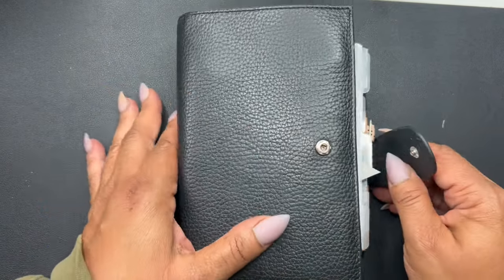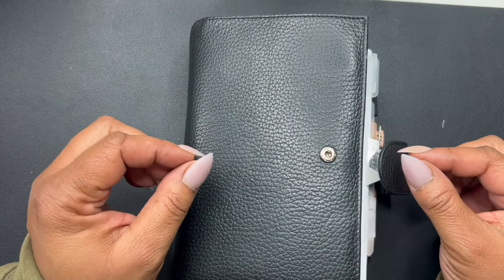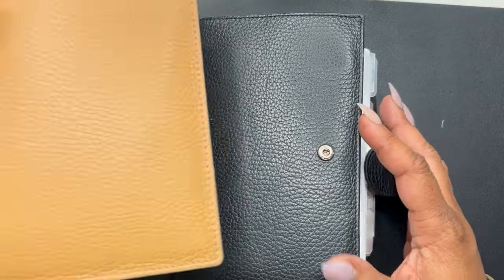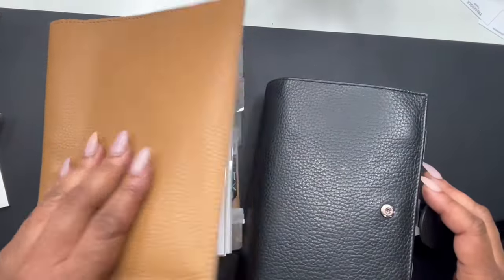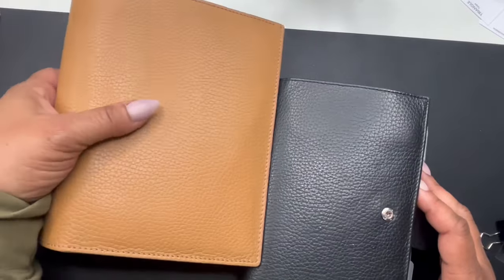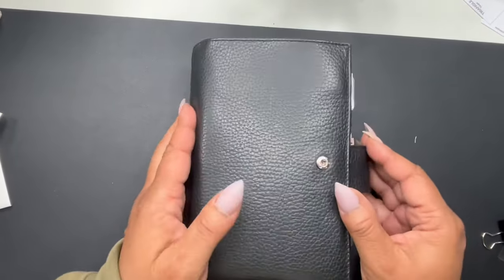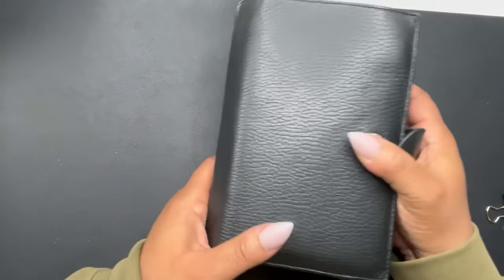Today we're going to be doing a first quarter flip of my personal planner. I wanted to do this flip because I'm considering going to mini HP. I already have mini HP as my business planner, so I'm on the fence about it. But I really, really love my personal planner — she's chunky, she's thick.